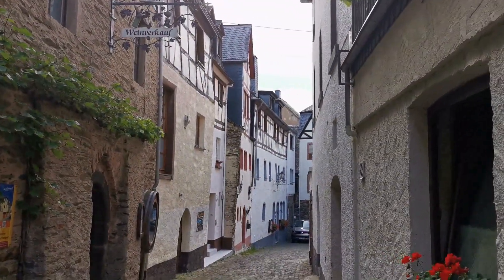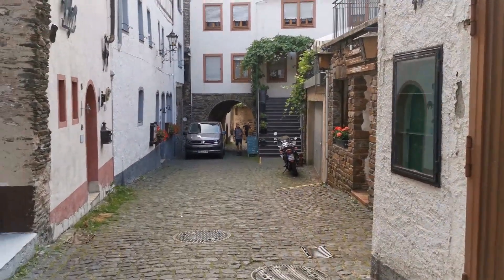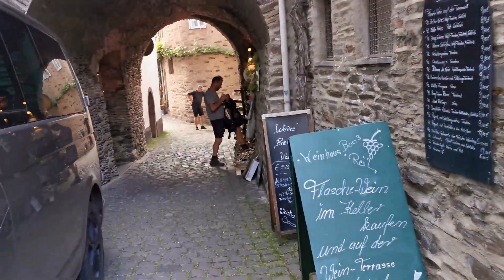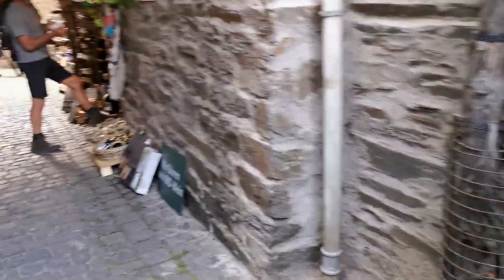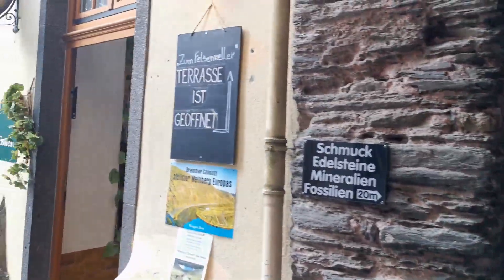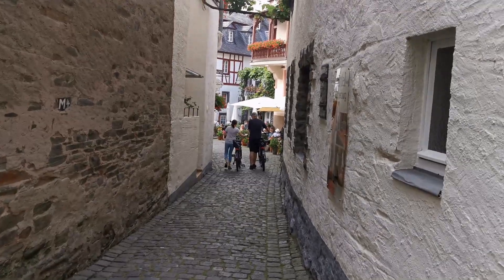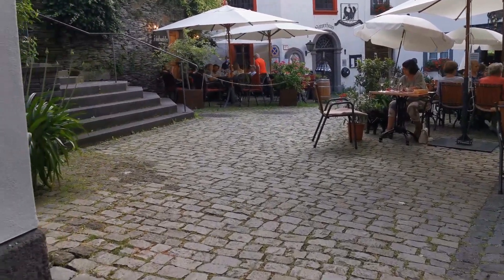Bielstein has only about 160 residents and they rely on tourism and wine growing. You will encounter wine taverns and cozy romantic guest houses throughout this fairy-tale town. This ends our short tour along the Mosel.